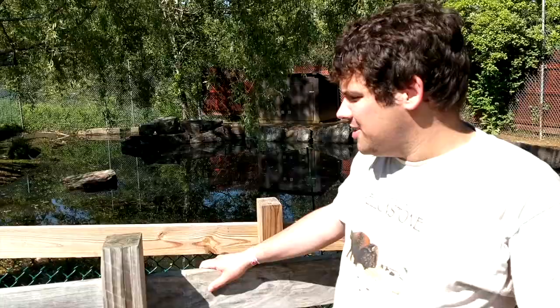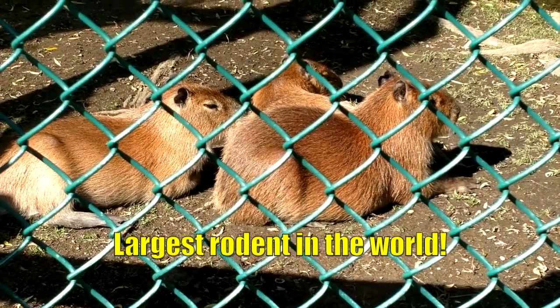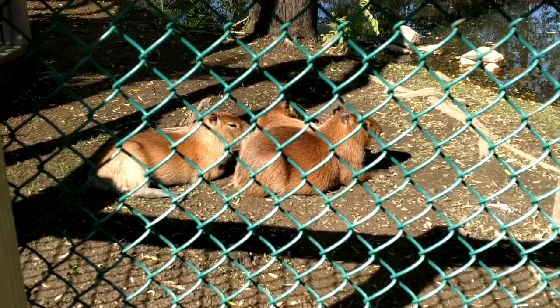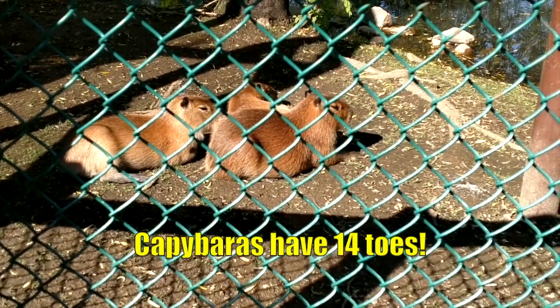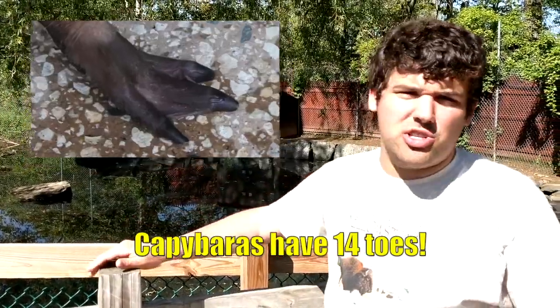The capybara is the largest rodent in the world. The largest capybara ever recorded was five feet long, three feet tall, and weighed 232 pounds. They're great swimmers and can hold their breath underwater for five minutes. They're one of only three animals in the entire world that have 14 toes - four on each front foot and three on each rear foot.